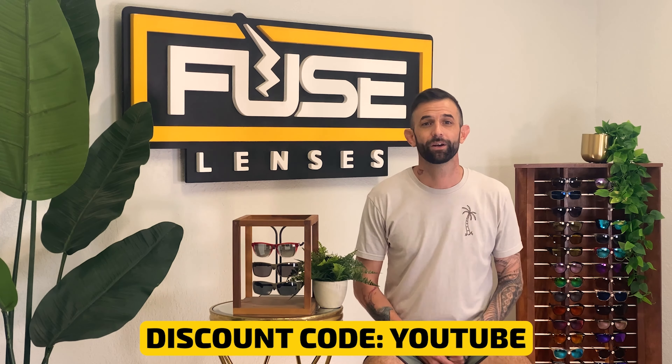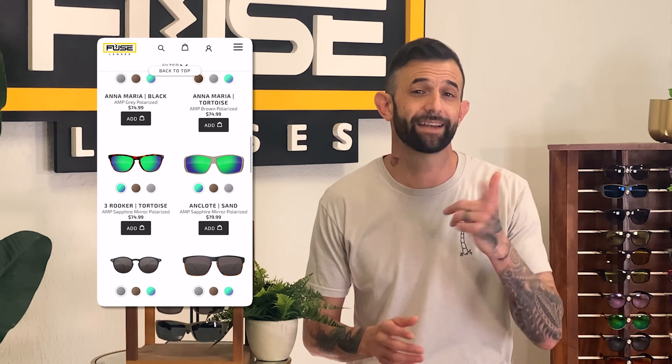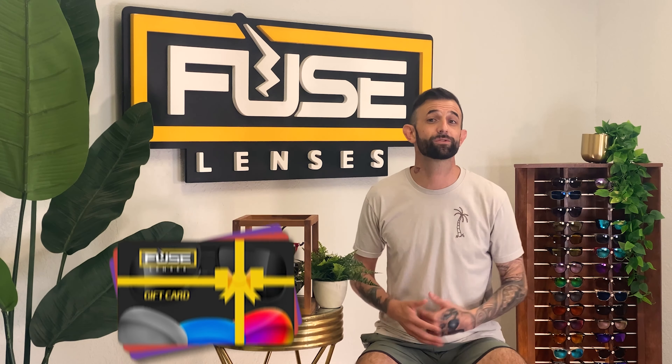Again, paying attention to what types of sunglasses they wear and sifting through their social media photos could help you out a lot. If you're unsure, you can buy multiple types of replacement lenses at Fuse so they'll have options. Then send them our videos about how to replace lenses so they can switch them out whenever they want. We're also posting videos on the best 2024 sunglasses trends, so subscribe and hit the bell so you don't miss them.